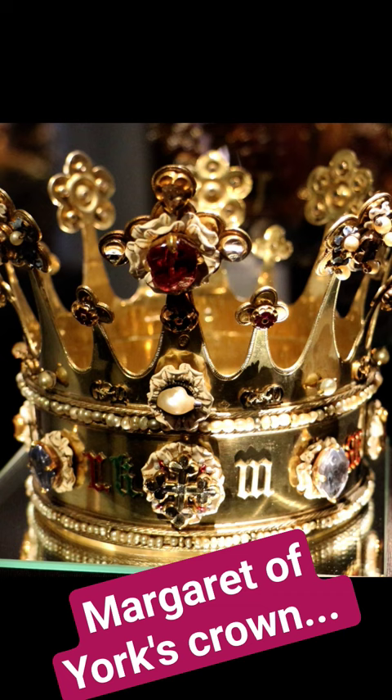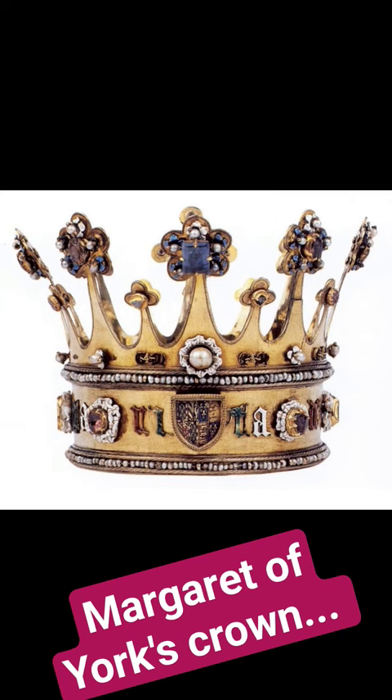It's adorned with pearls and enameled white roses representing the House of York. The crown features a unique design with the Latinized letters of Margaret's name intertwined with lover's knots in gold. Interestingly, the crown was too small to be worn traditionally, suggesting it was designed for one of those pointed headdresses or a top-styled hair.